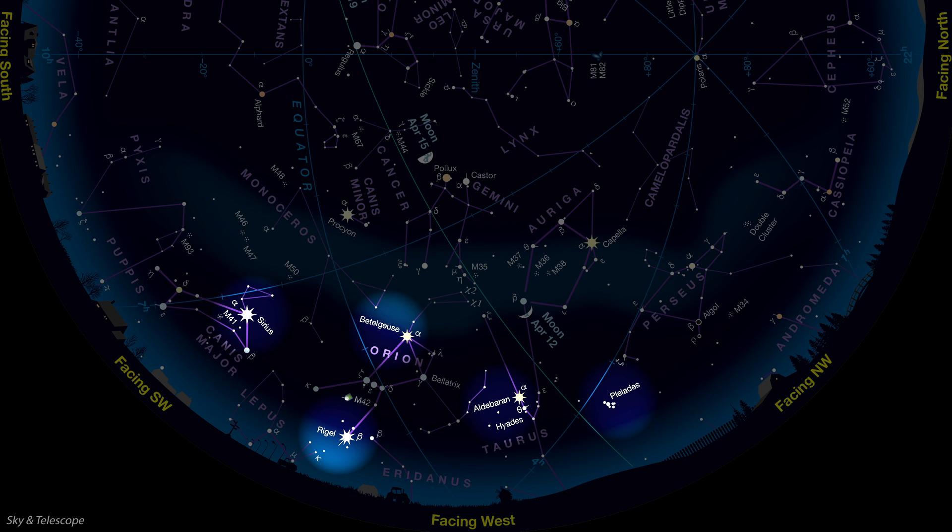The Pleiades will be easiest to see early in April, when they're still high enough above the western horizon at dusk. Look for a thin crescent moon just below them on April 10th, and just above them on the 11th.